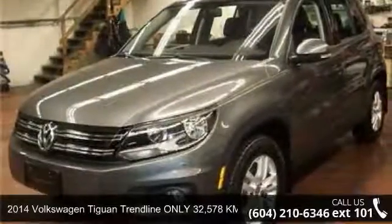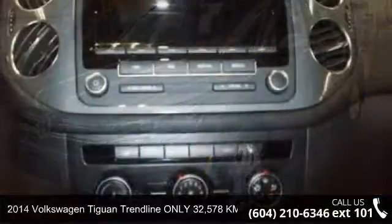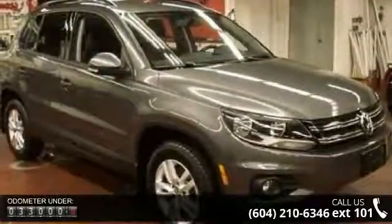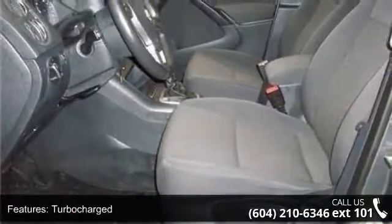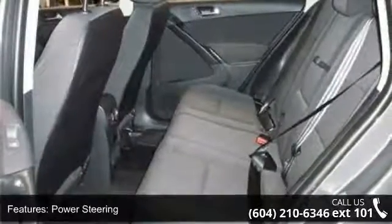Arrive in style with this 2014 Volkswagen Tiguan. If you are looking for a first-rate auto, this one could be yours today. Some of the top features included with this vehicle are turbocharged power, power steering, ABS four-wheel disc brakes, brake assist, aluminum wheels, rear defrost, rear spoiler, power door locks, and daytime running lights.